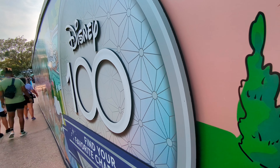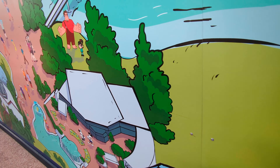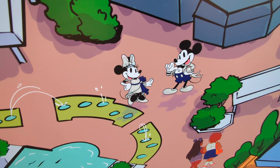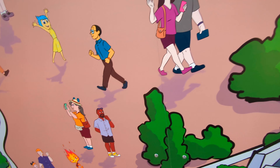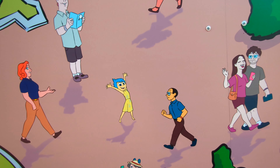Snowman — Frozen. Wreck-It Ralph. Mickey and Minnie. Figment and Dream Finder. Horace Horsecollar.